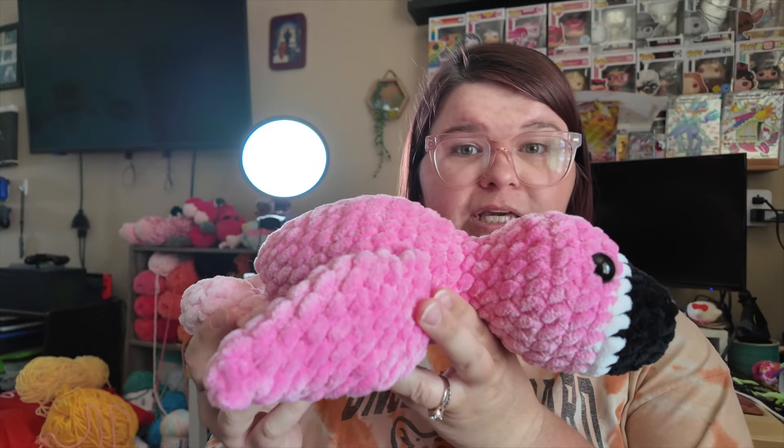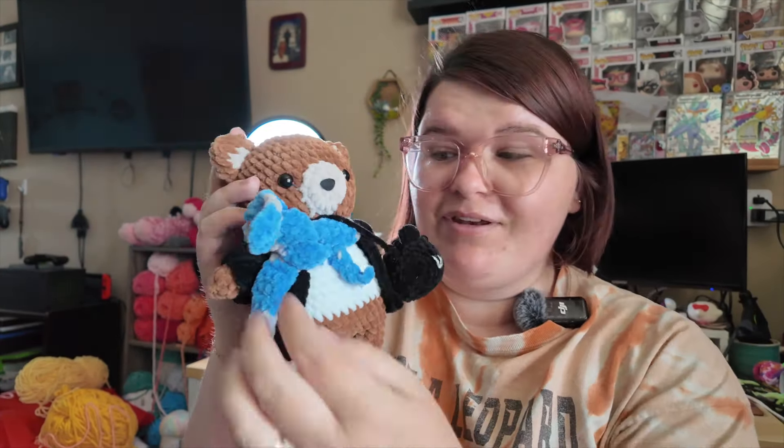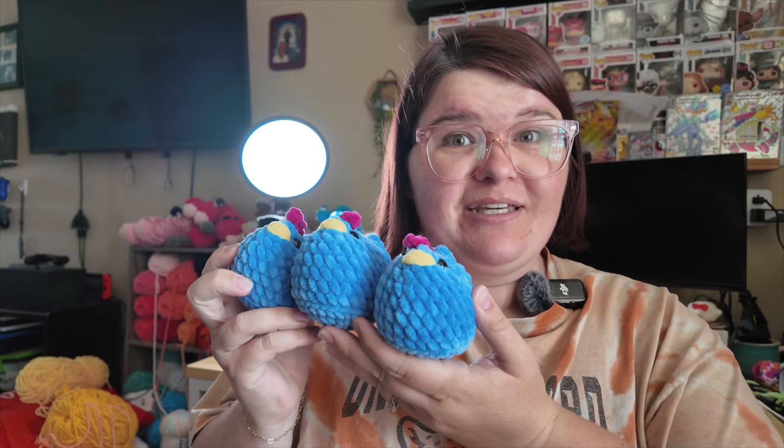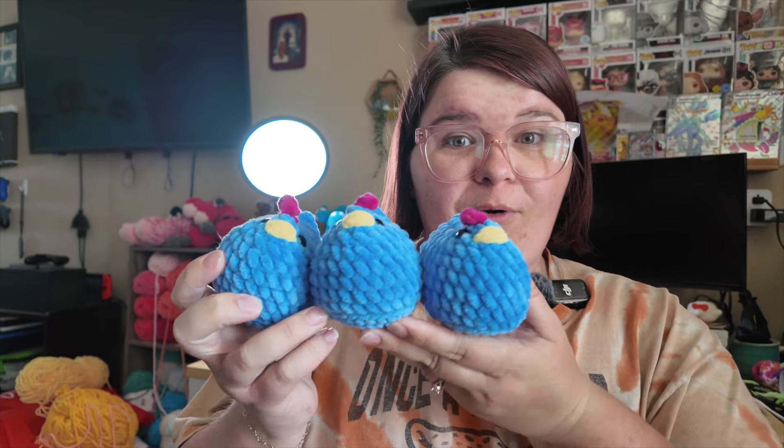I made a Ravenclaw bear — this pattern is by Rin Meow. I also did three Stardew Valley chickens; this is Mabel Chicken from Oak and Marlowe.